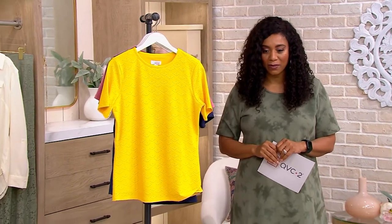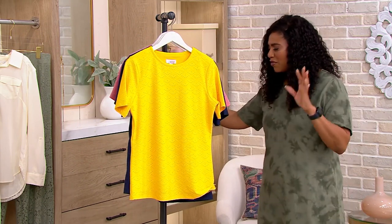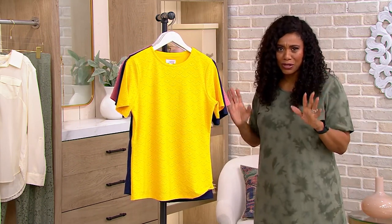A588160 is your item number. And your three easy payments are $12.44. Fun, vibrant, bright, beautiful colors.